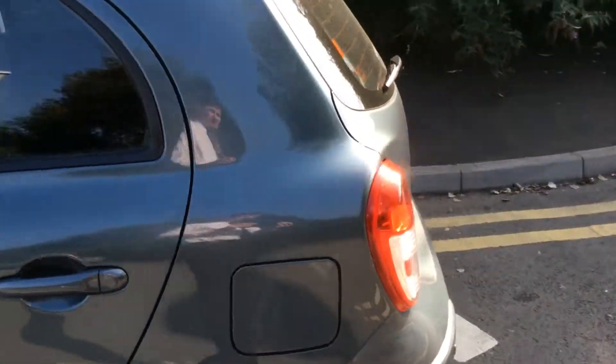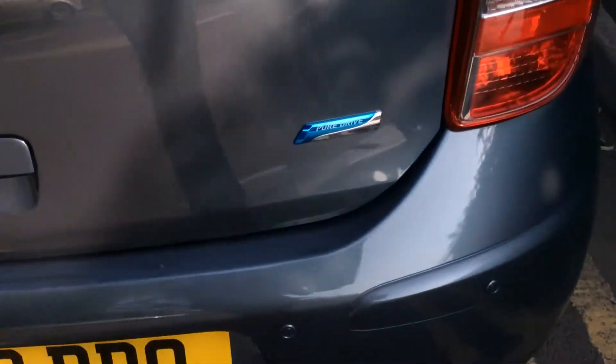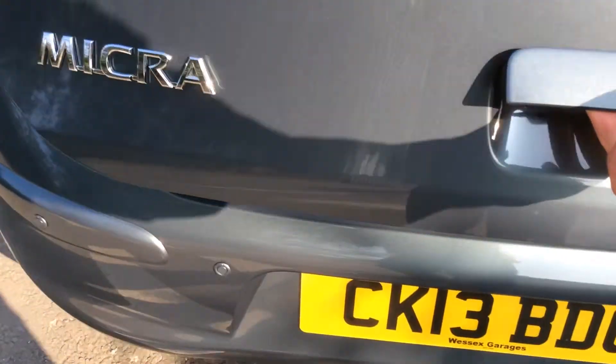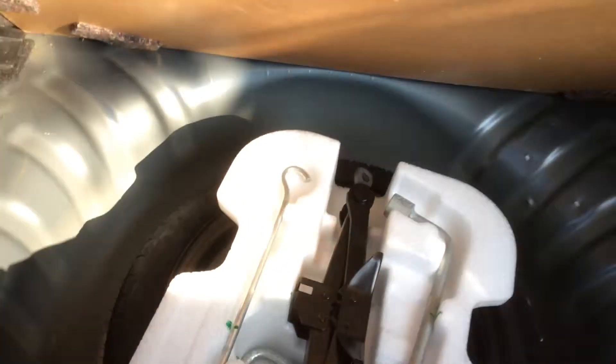If we continue around to the rear of the vehicle, you'll be able to see that the Nissan Micra S Centre has been awarded a Pure Drive badge. This is only given to Nissan's most fuel efficient vehicles. It also comes with a spacious boot area with 60-40 rear split seats and underneath there is room for the spare wheel.